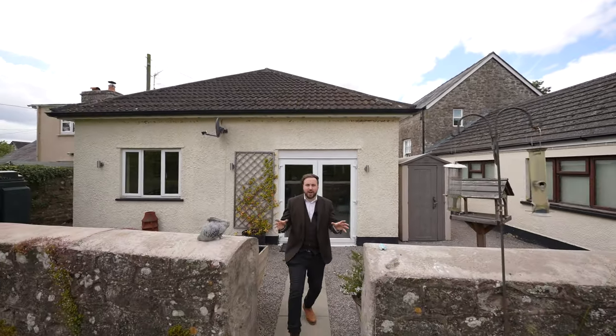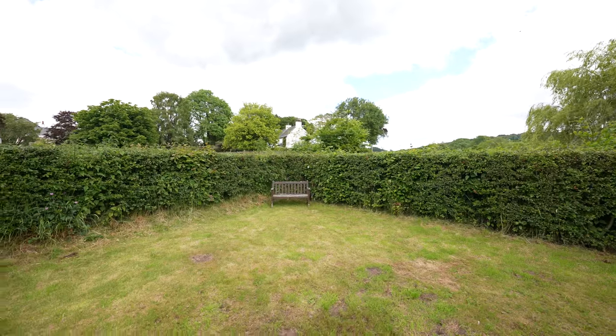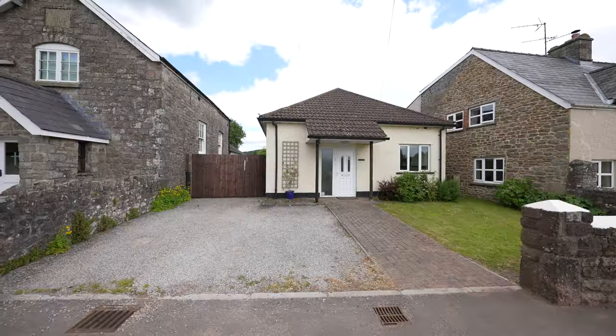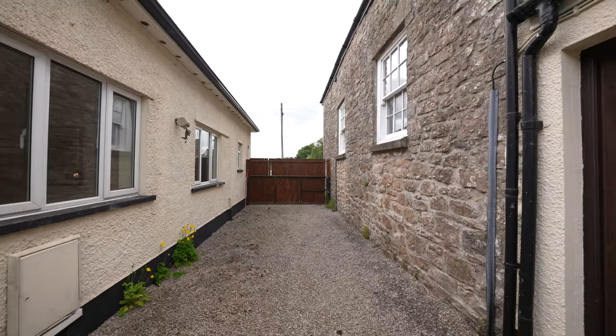To the rear of the property you are greeted by these private gardens. There is a good-sized lawned area which enjoys beautiful views up towards the beacon. There is also off-road parking available to the fore for several vehicles, with a gated entrance leading to a stone chip driveway providing further parking if needed.